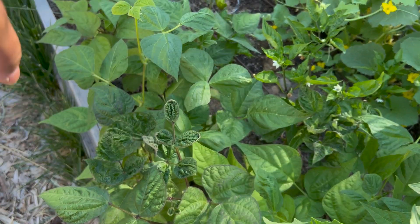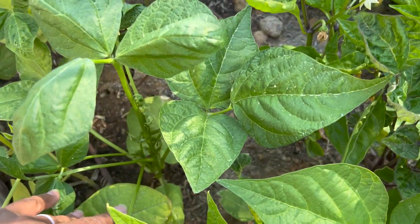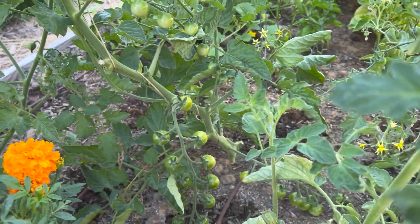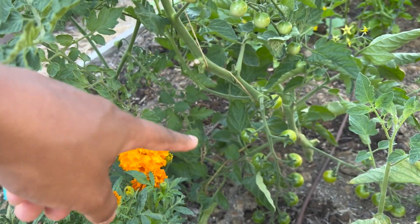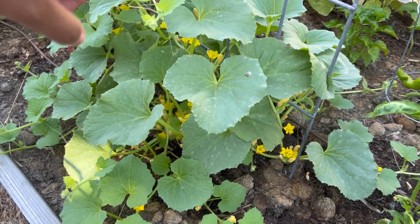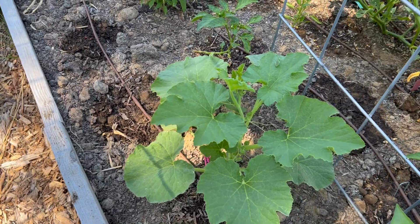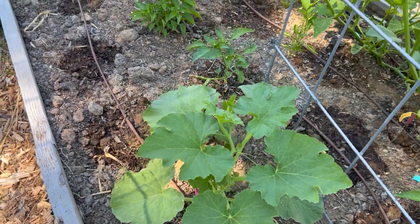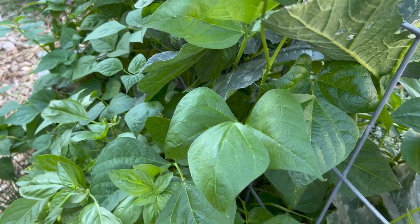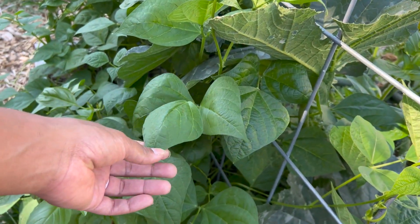Next to those we have some bush beans we put in just to fill in the space - they haven't flowered yet but they're getting close. On the end of this bed we have more super sweet 100 cherry tomatoes doing really well and really taking off. I do need to come in and clean up the bottom leaves on these plants. Then we have another cucumber plant over here - this side of the garden gets more shade so I wanted to try cucumbers here to see if they do any better. There's a sugar pie pumpkin here and some Blue Lake pole beans that are much happier on this shaded side.